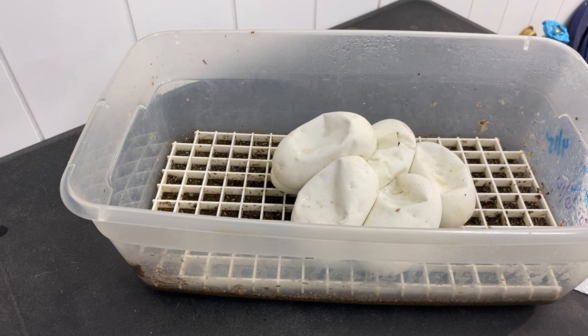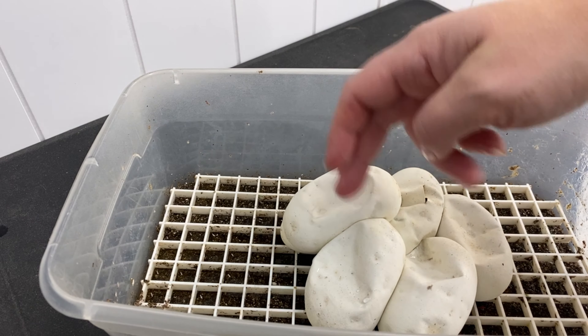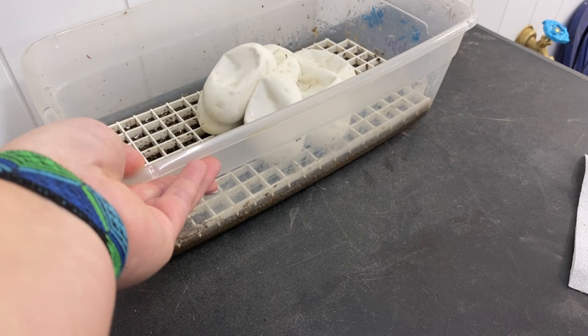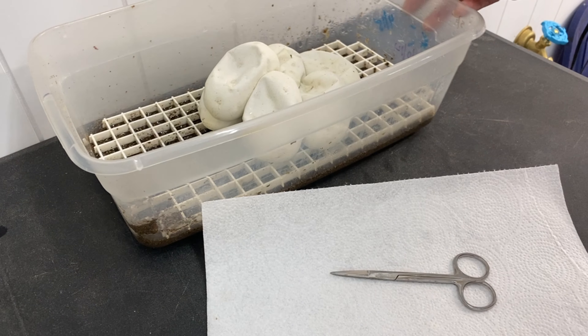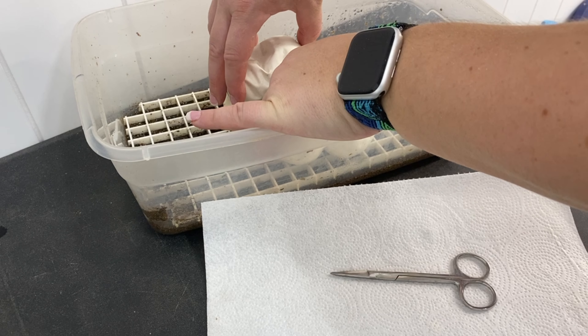So we will see which male is the daddy. Here it is — clutch number six. And we have one, two, three, four, five, six eggs we are going to cut today.